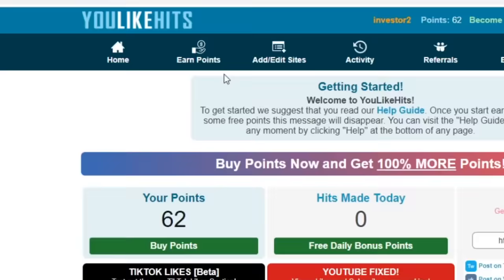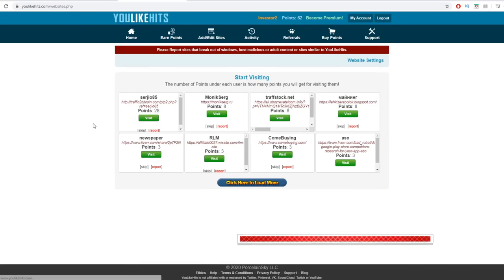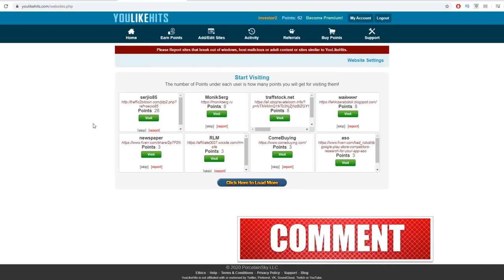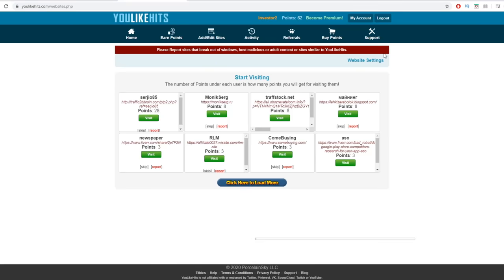All you need to do is hover over the earn points section. You can see earn points right here. Then click where it says website hits, because that's exactly where we can go to click on websites and get paid for doing that. As you can see, there is no withdrawal button here, so you need to do something to actually exchange those points for real money.